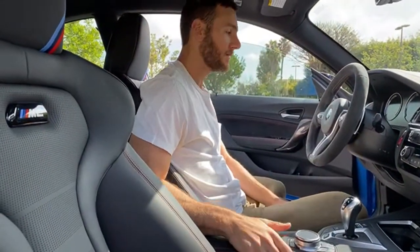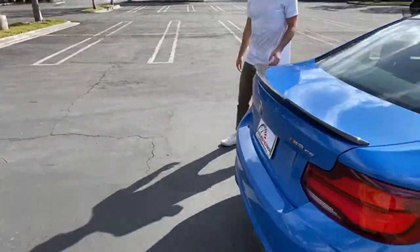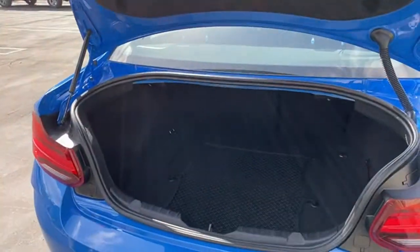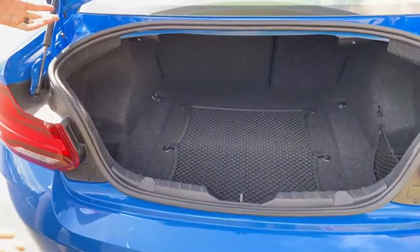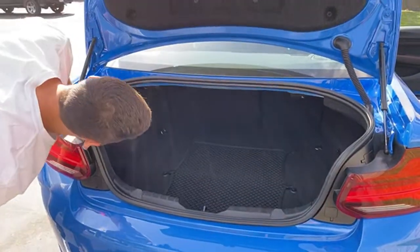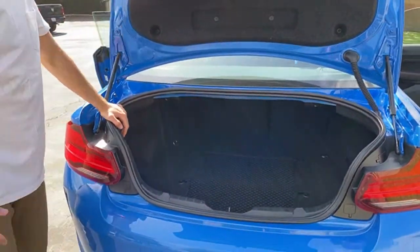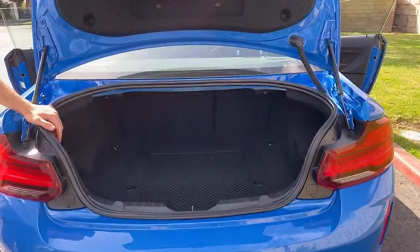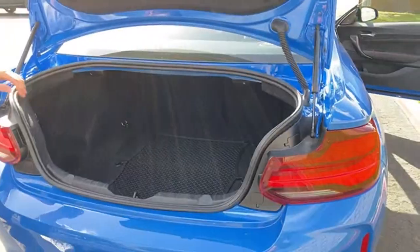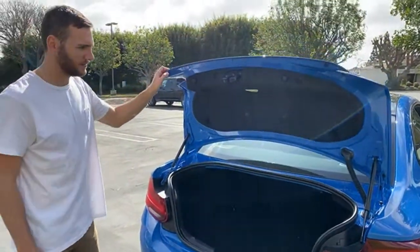Uber Lift asks: how much trunk space does it have? The spec is 14 cubic feet — actually a reasonable size. You could fit a set of golf clubs sideways, and you can fold down the rear seats for pass-through. Probably two big suitcases and a couple of duffles in there as well. No issues with trunk space.